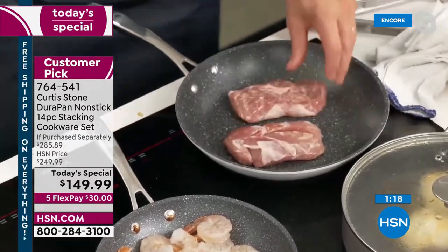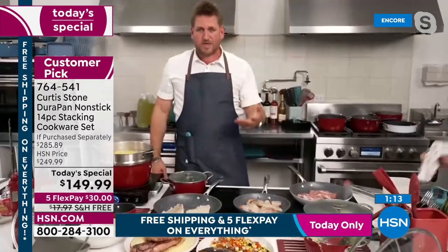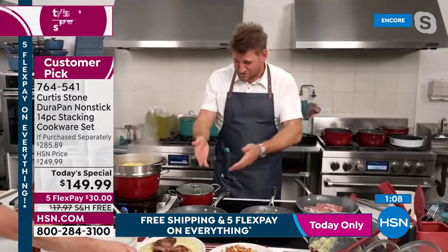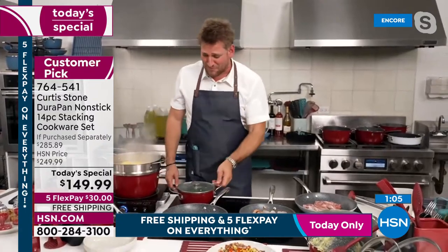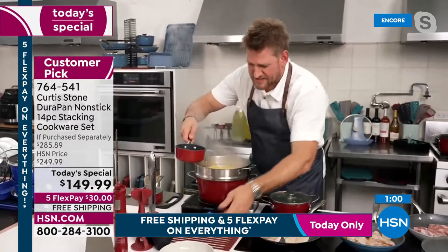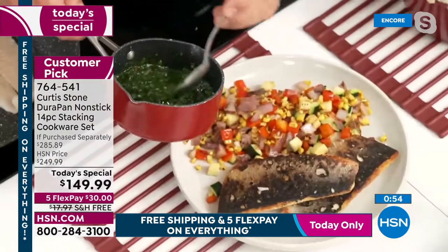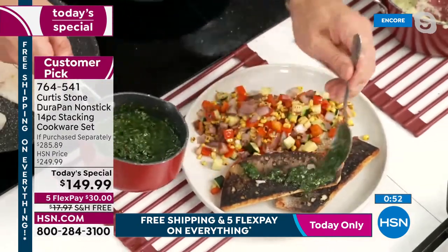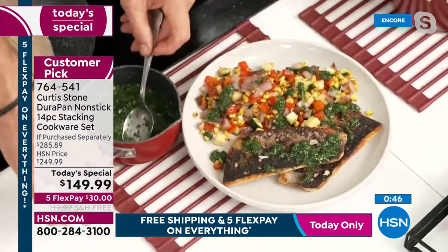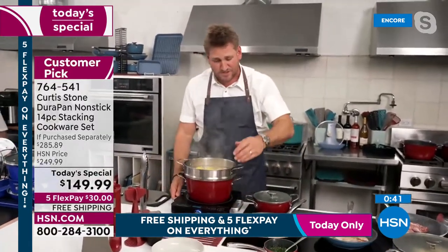Switch to DuraPan and take 21 cups of oil out of your diet — it really is that simple. Chef shows his sea bass and veggies, plus a little butter warmer with gorgeous chimichurri sauce. Over in the stock pot cooking on the induction burner — induction burners are back in stock too. Lift it up and it turns itself off; put it back down and it starts again. Dream cookware setup.